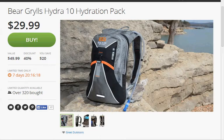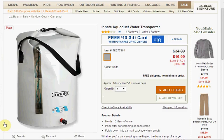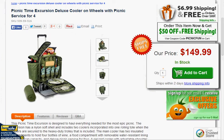If you prefer the Bear Grylls brand, there's also a two liter hydration pack for $30. Today at LLBean.com you can get the Innate Aqueduct Water Transporter on sale for $17, down from $34, plus free shipping. The Service for Four Picnic Time Excursion Deluxe Cooler on Wheels is on sale for $150, and when you use the code PICNICFUN it'll drop $50 plus you'll get free shipping.